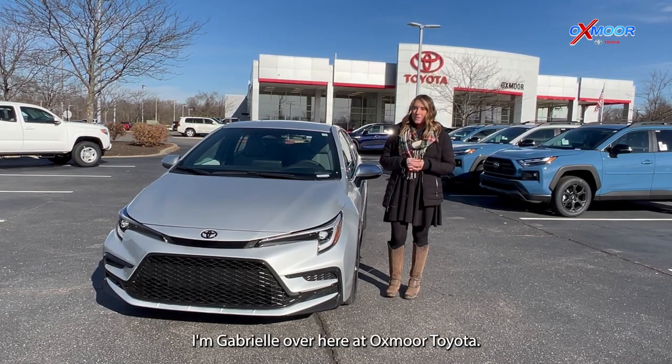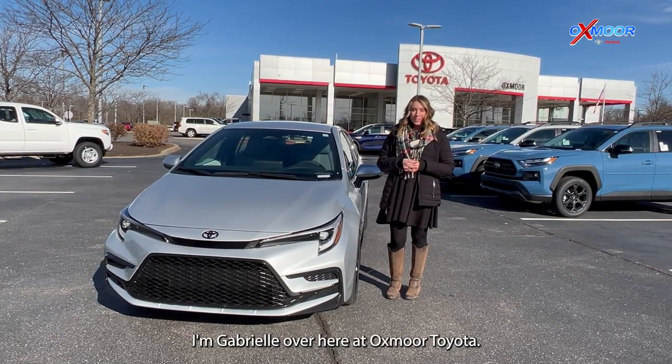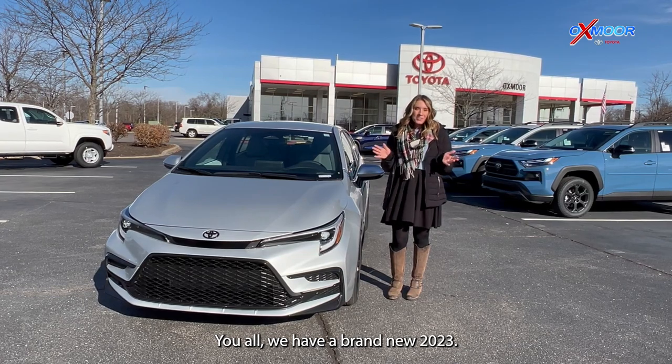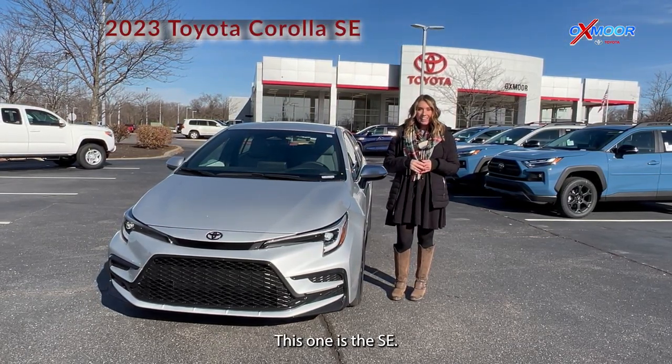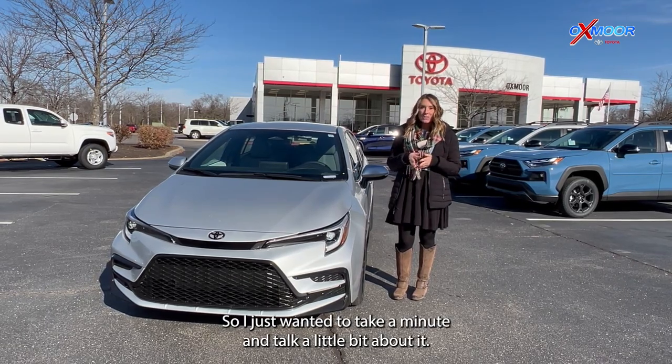Hello everyone, I'm Gabrielle over here at Oxmoor Toyota. You all, we have a brand new 2023. This is the Toyota Corolla. This one is the SE. So I just wanted to take a minute and talk a little bit about it.